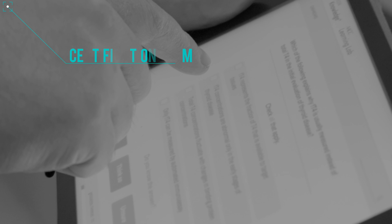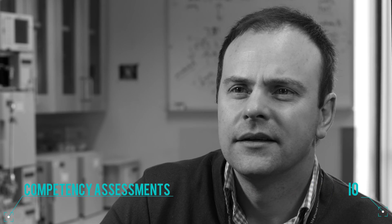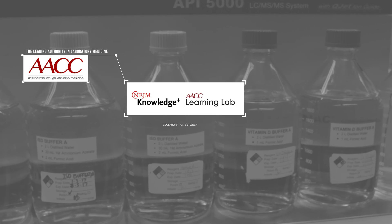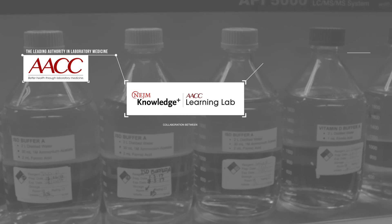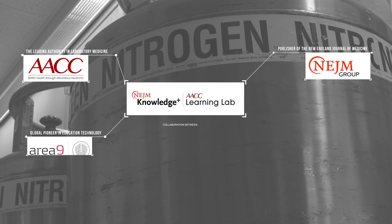This program targets all professionals in laboratory medicine and will prove invaluable for those preparing for certification exams, those seeking medical education credit, and those desiring to assess their competency. I honestly wish that I had access to this program when I was a trainee. This program is a collaboration between AACC, the leading authority in laboratory medicine, NEJM Group, publisher of the New England Journal of Medicine, and Area 9, a global pioneer in education technology.